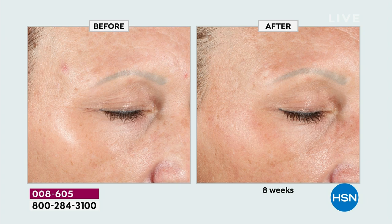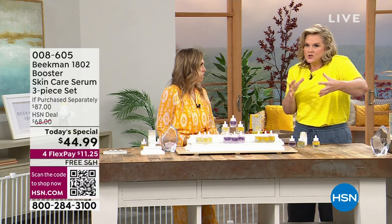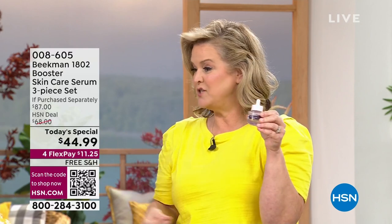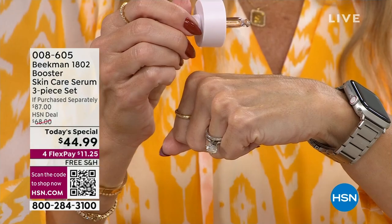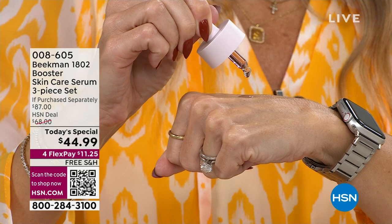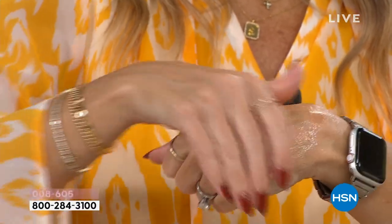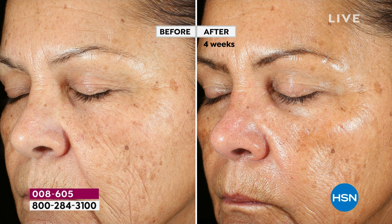When you start with the Collagen, you get the plumpness, the volume that you had lost when you started having that sagginess. Then when you start using the Dream Booster — buckle up, this baby changed the game. I went to a dermatologist and they said I needed retinol. I can't — it burned my skin; it was too harsh. But if retinol is the only thing doctors agree can help your skin, we are using a plant-based retinol called Bakuchiol.